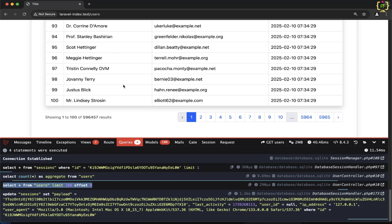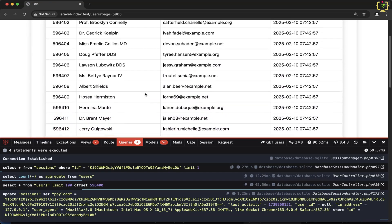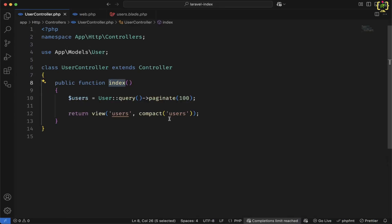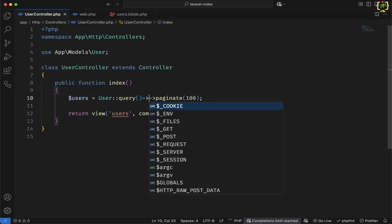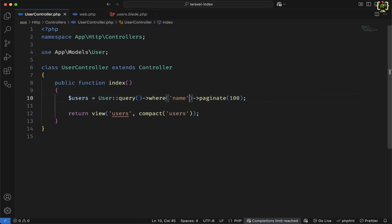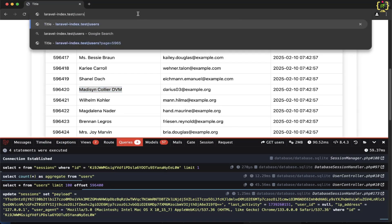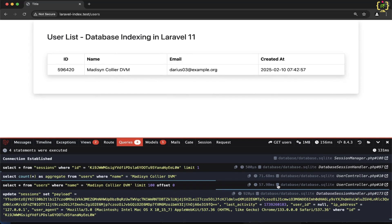Now among all these records, if I just want to fetch a single record, I will navigate to the last page record and pick a name from there. Coming back to the code, inside the controller I will add one where condition — where name equals that value. I'll come to the browser and refresh. Now if I check the query, this took 57 milliseconds. Because we have a total of 6 lakh records, and among all those records, this has fetched this user based on the given name. So for searching a single record among all those rows, this took 57 milliseconds.